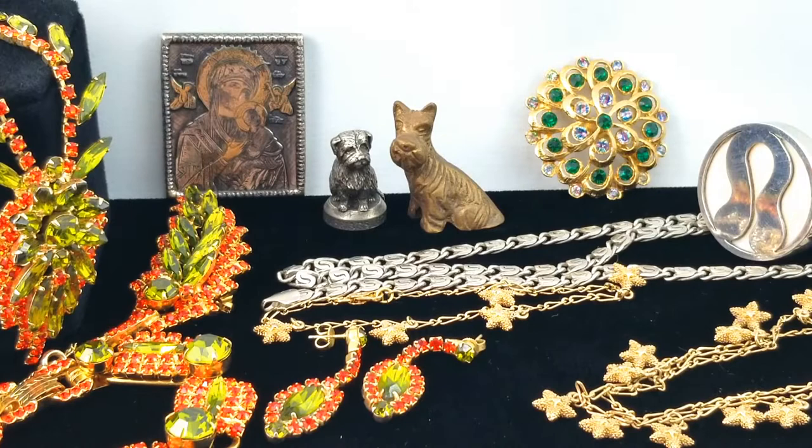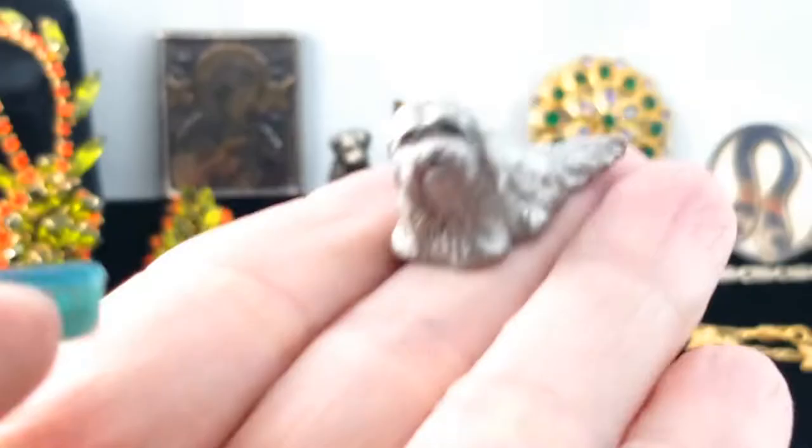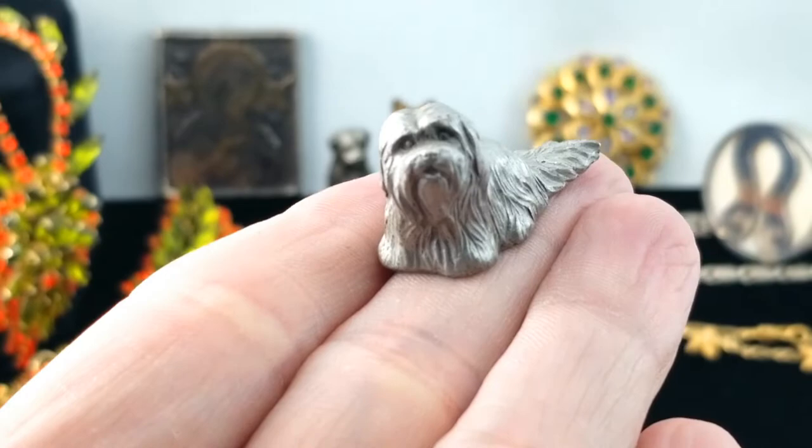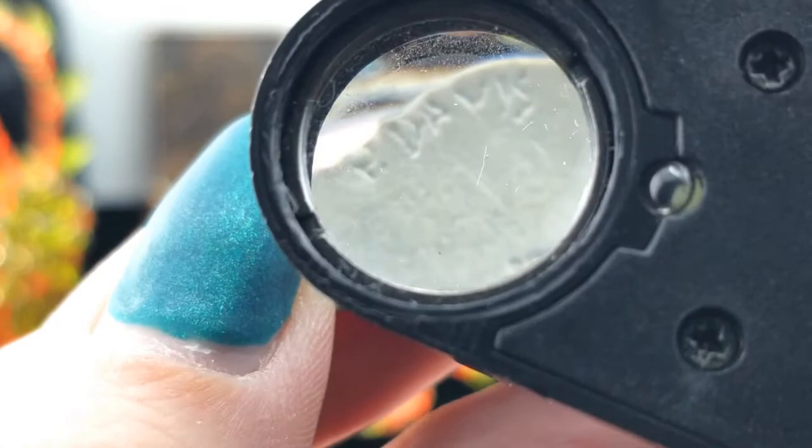Oh my gosh, you guys — another dog! What is this one, a Pekingese? I don't know. What does that say though? Rawcliffe Pewter 1982, and it looks like P. Davis. Cute! This is the puppy bag, you guys. It's pretty heavy as well.